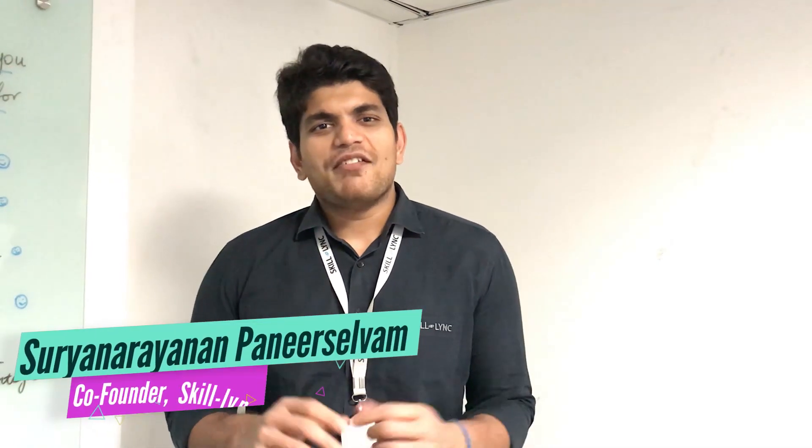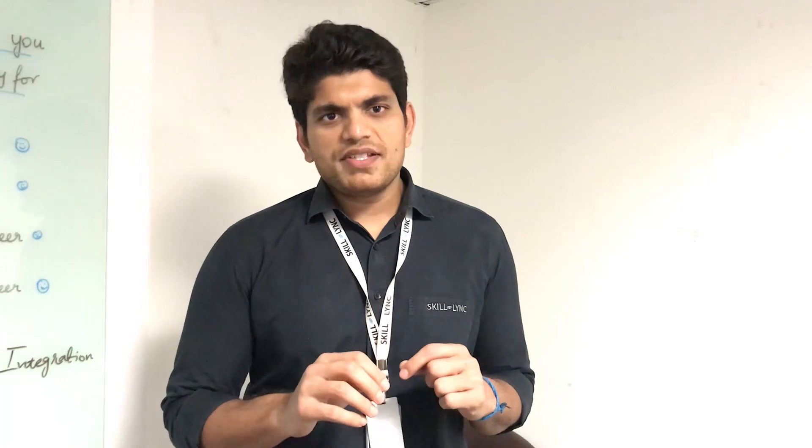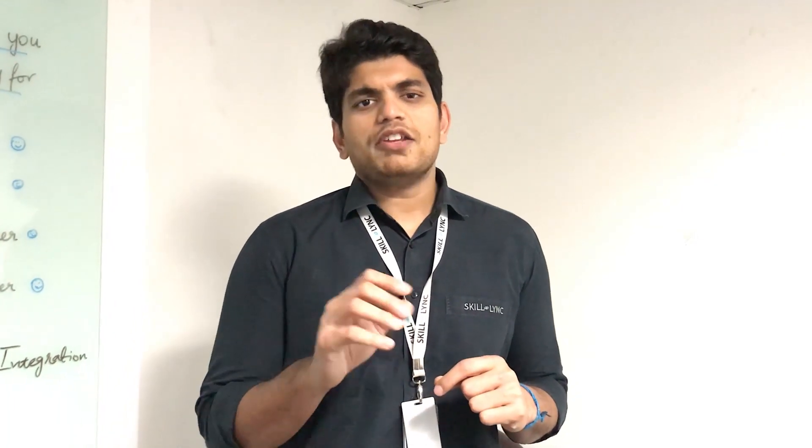Hey guys, this is Surya from Skilllink. Welcome back to another video in our career series. Today, I wanted to speak about the top 10 mechanical or automotive engineering jobs in India that you can apply for.